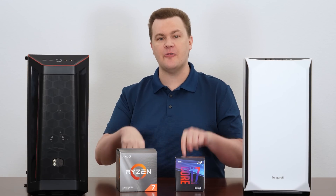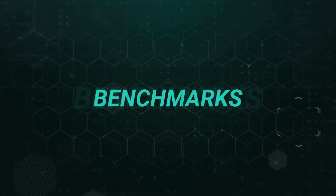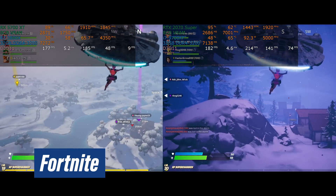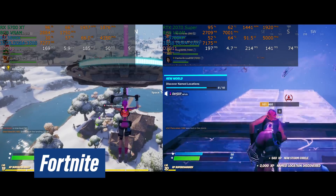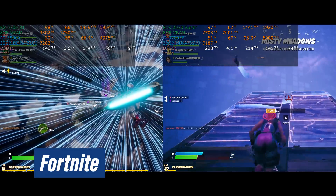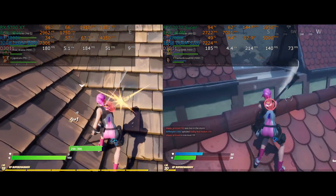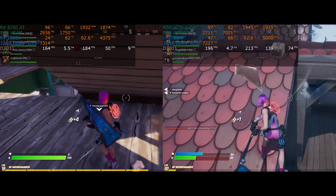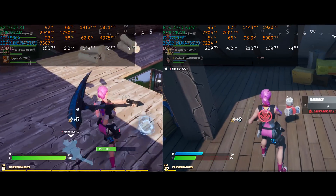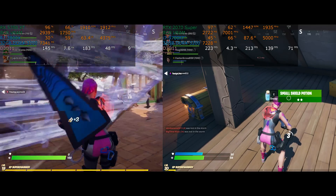I'll talk about the video card differences after the benchmarks. For now, let's get to the footage. Fortnite and Star Wars — the Falcon is way too much fun. It isn't everybody's favorite game, but it is the one I've been testing lately. In Team Rumble with respawns, I can get a decent enough run to get 1% and 0.1% lows and an average. In normal mode, when you die and don't respawn, there's just not that much to benchmark.